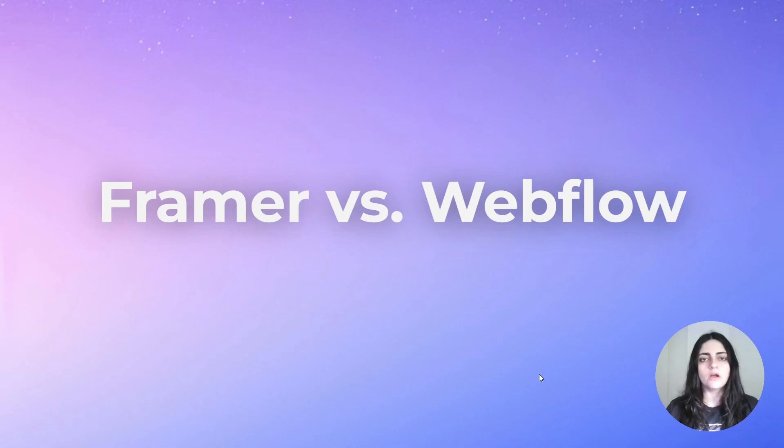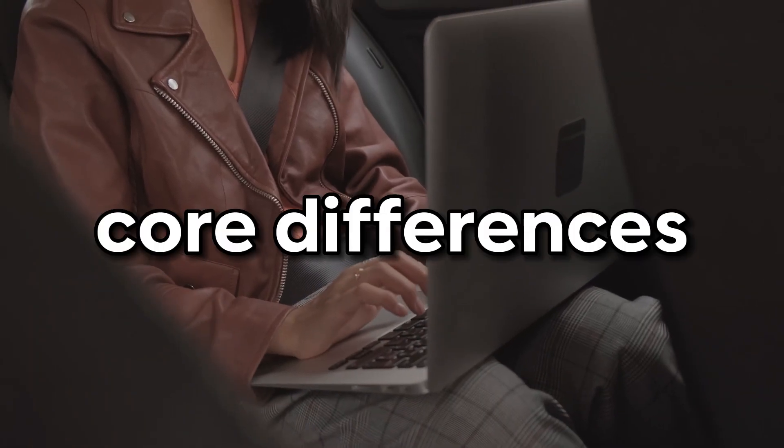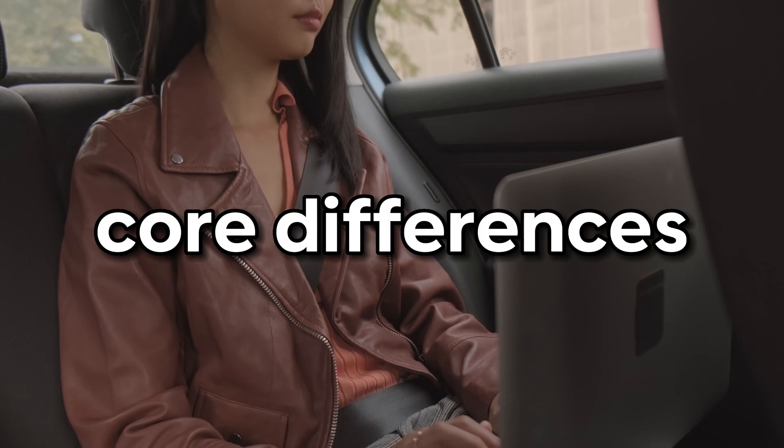Framer versus Webflow. For a while now, Webflow has been praised as arguably the best no-code website builder. But recently, Framer has been getting a lot of attention. In today's video, we are going to break down the core differences between Framer and Webflow.